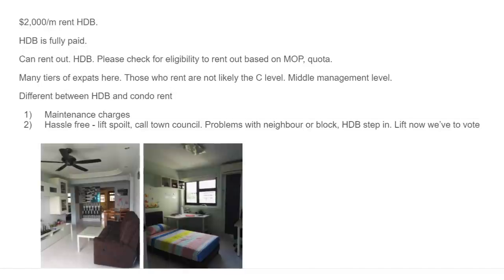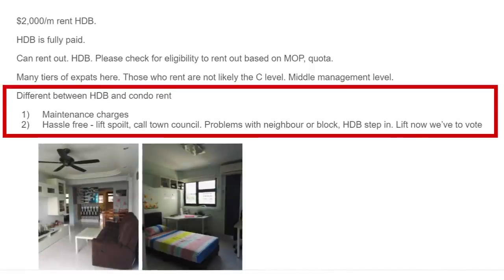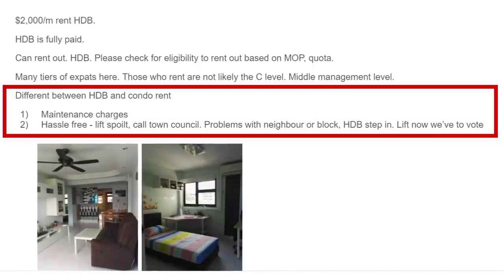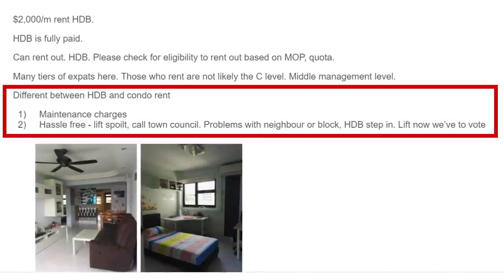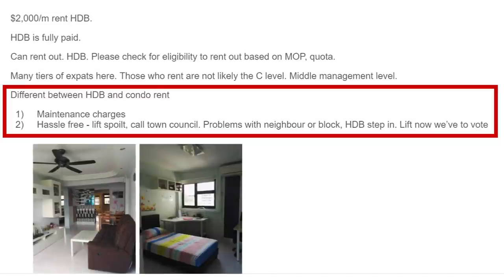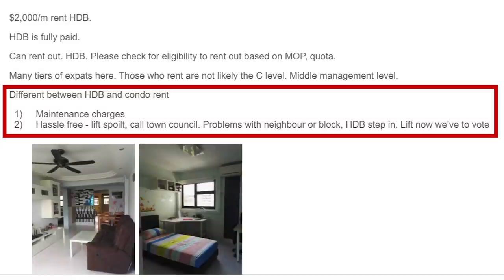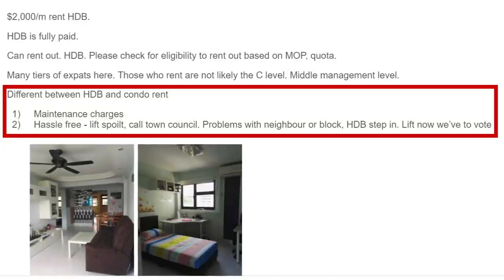Renting HDB has been very stable with the pandemic or not. Another difference between renting HDB and renting condo is maintenance charges — HDB is very little, condo always has conservancy and sinking fund costs. HDB rent is also hassle-free: if the lift is spoiled you just call the town council; if there's a neighbor dispute you can find HDB for resolution. In private property you need to settle everything yourself. I always think renting out HDB is very simple — if you're young, just buy a first house as HDB, follow the journey I've done. It's a simple blueprint for building your own wealth.